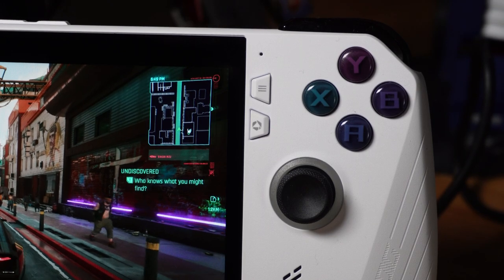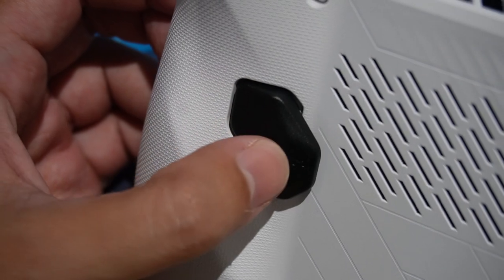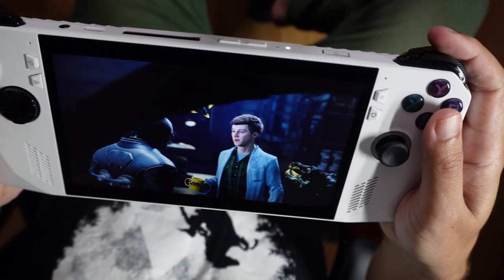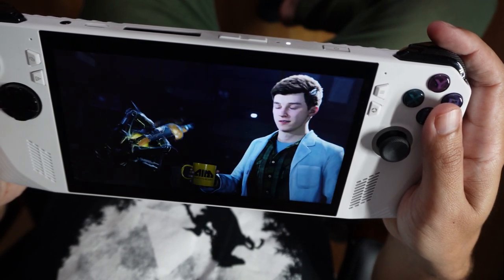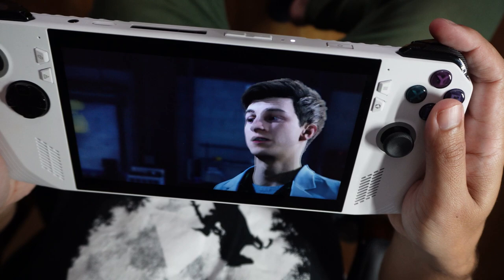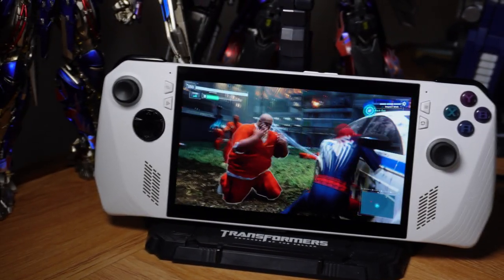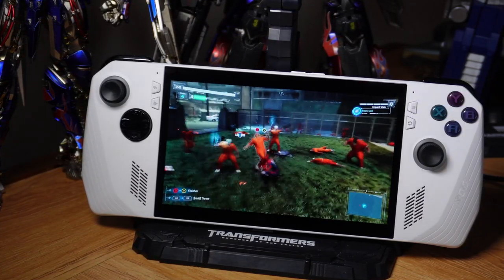The controls are mostly solid as well, as Asus has packed some terrific face and shoulder buttons into this design, added some extra paddles, and finished it off with a pair of superb analog sticks. The layout probably won't appeal to DualSense supporters, but if you're used to an Xbox controller and its symmetrically arranged analog sticks, you'll feel right at home. The only downside is that D-pad — a single piece of molded plastic that doesn't quite have the precision you'd want. It works, but don't expect to rely on it for a few rounds of Street Fighter VI.